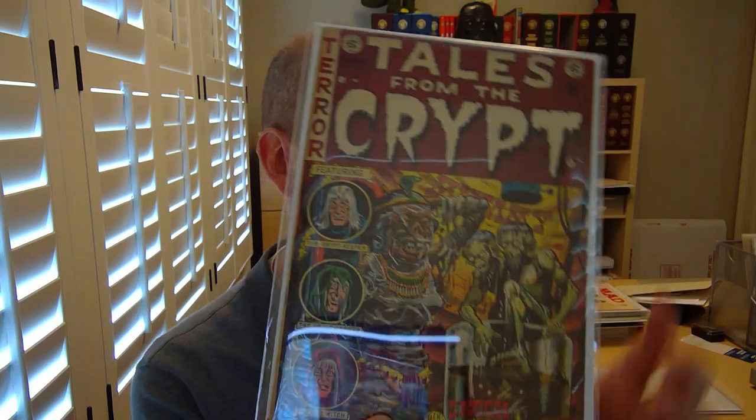Number 33 — many of you will recognize this book. It has a very important origin story in it. This is a really nice mid-grade copy. I bought this copy from a guy named Mike Benton, who has an important history in the hobby. Back in the day, probably the 70s or 80s, he wrote a series of books — a history of horror comics, history of science fiction comics, and others. So it was really cool to get his copy of number 33, which contains the origin of the Cryptkeeper.